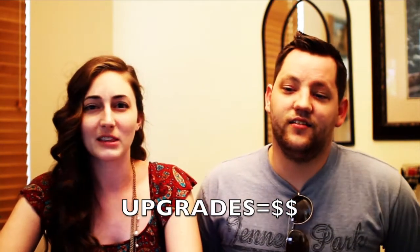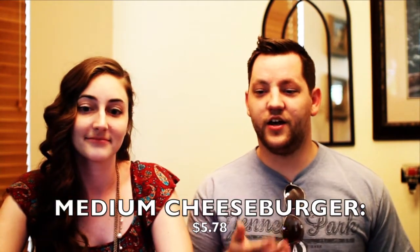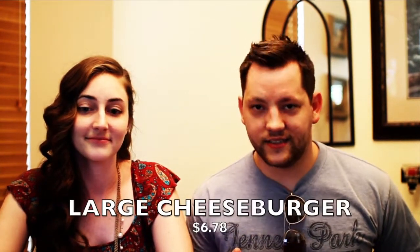Everything adds up, and I think the bigger add-ons were even more expensive than cheese. If you really want a cheap burger place, this is not the place to go. Audrey's medium burger was $5.78 including cheese, and I got the larger burger for $6.78.